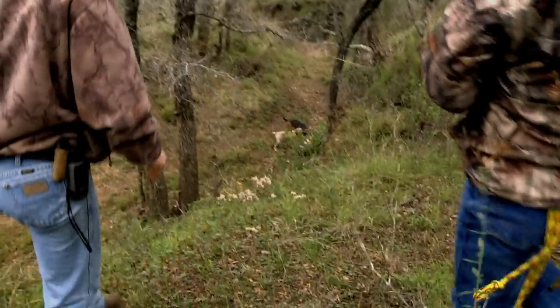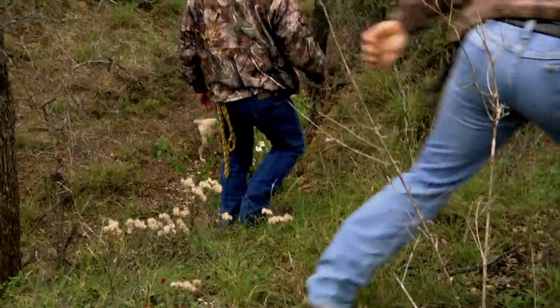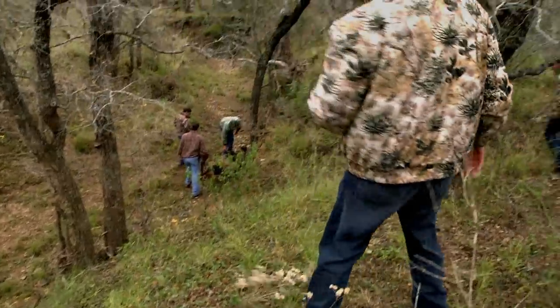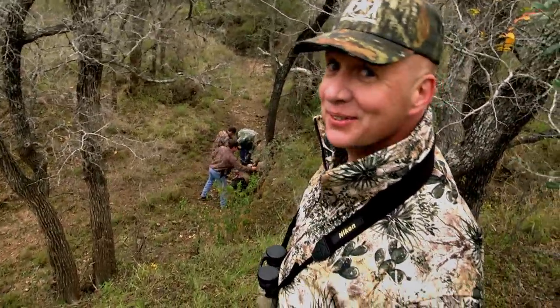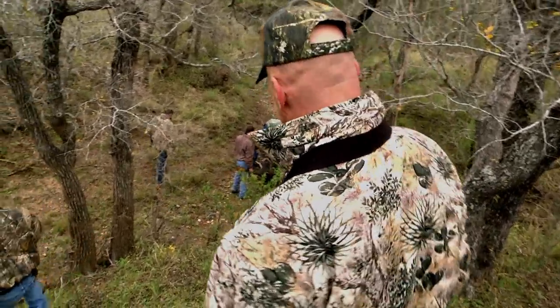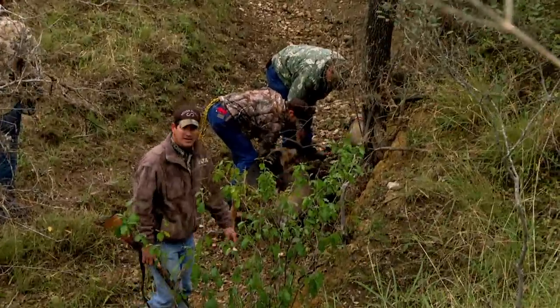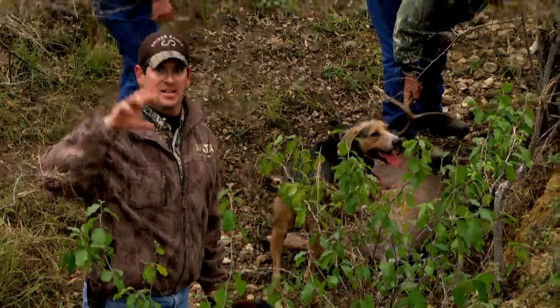That's pretty good. Very, very happy. It is my deer. See what I mean about him seeing us — when he turned around and he saw us, and that was it.